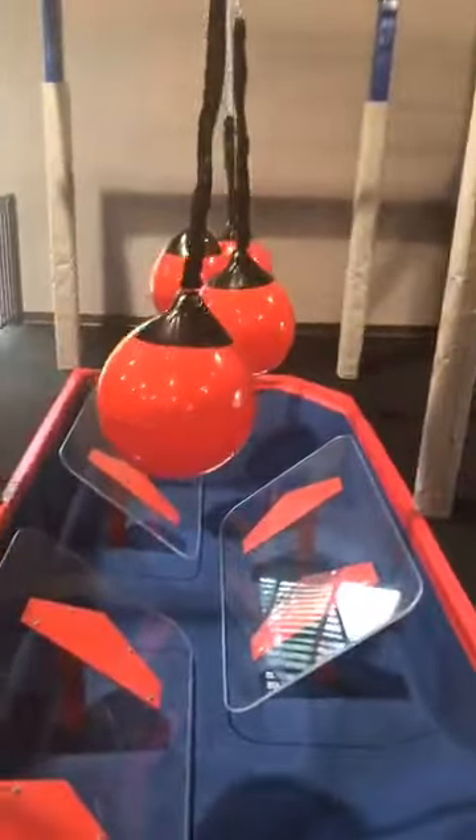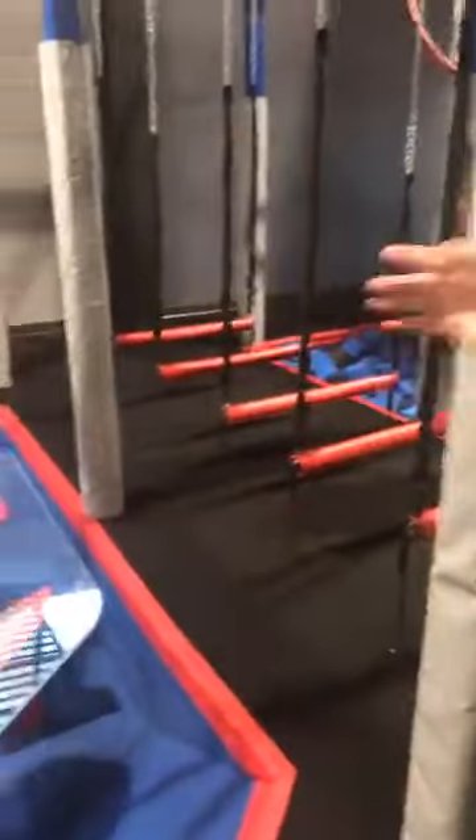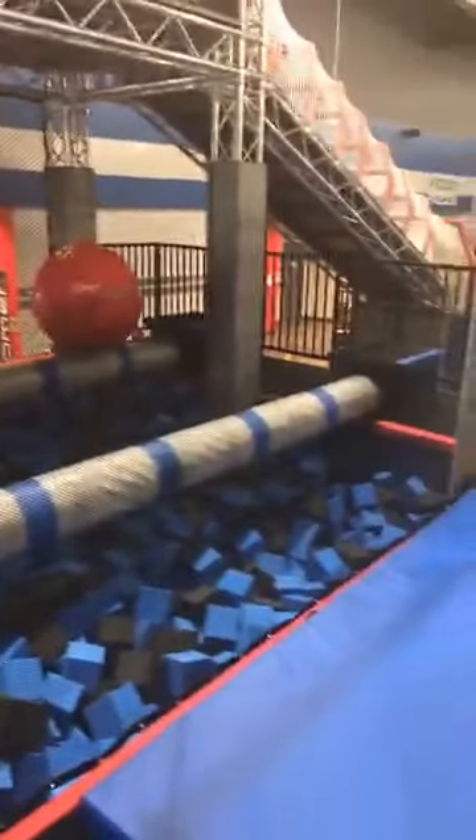Here you're trying to jump back and forth while dodging balls. Same with this obstacle — you're trying to run across while it makes it very difficult. Someone operates the balls whenever someone wants to do it. There's a regular balance beam, and then one with balls to make it more difficult. You can go up the ladder, through the balls, then down the fireman's pole or through the crisscross all the way down.